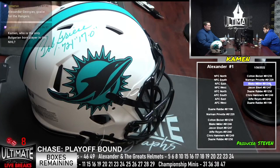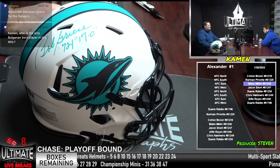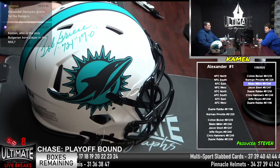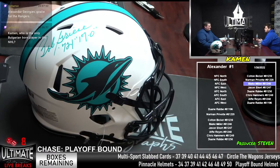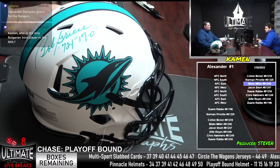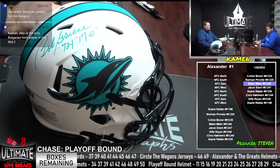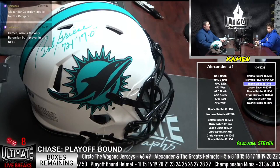Matthew Shepard hopping into our break room — just took up two slots in our Alexander and the Greats. Nice, thank you very much, Matthew Shepard. That should get us six away in Alexander and the Greats — a new customer. Six away in Circle the Wagons. Eight away in Playoff Bound. Six away in the Championship Minis. Six away on the Pinnacle. Nine away on the Multi-sports Labs.